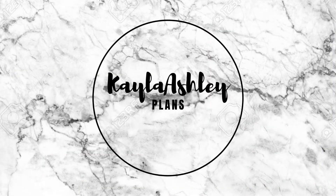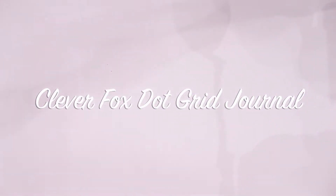Hey everyone, it's Kayla, and today I am super excited to announce that I teamed up with Clever Fox bullet journals to send one of you your own bullet journal from Clever Fox.